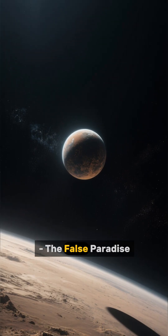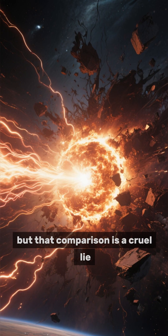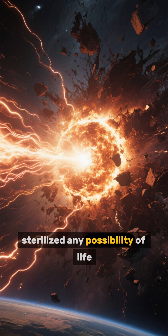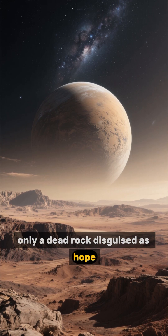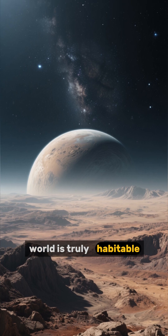Kepler-438 b — the false paradise. Kepler-438 b was called Earth's cousin, but that comparison is a cruel lie. Its star emits such intense radiation that it has already sterilized any possibility of life. The atmosphere was stripped away, leaving behind only a dead rock disguised as hope. It's a disturbing reminder: not every habitable world is truly habitable.